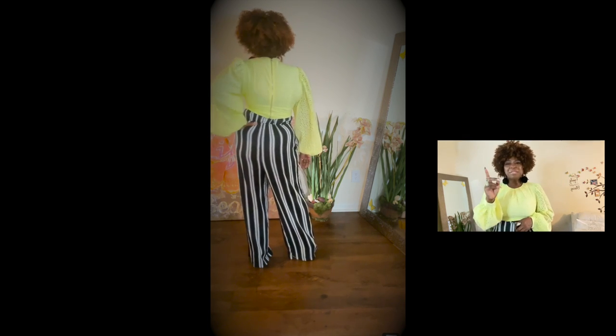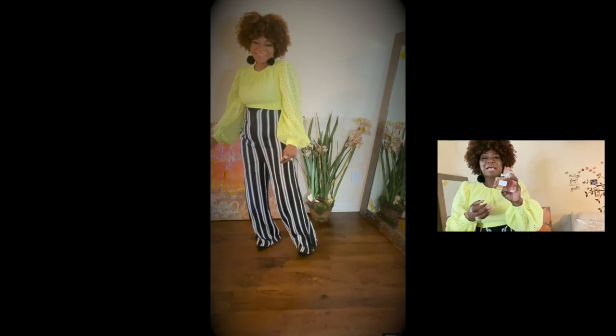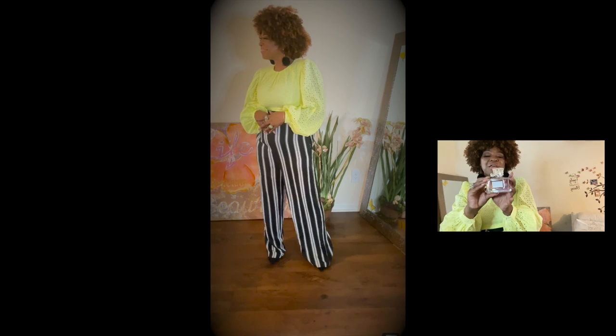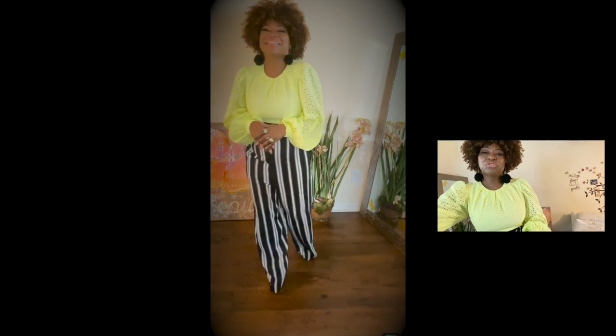I see everybody talking about the scent of the day, so the scent I'm wearing with these outfits is Lady Dior Blossom — it smells so good.